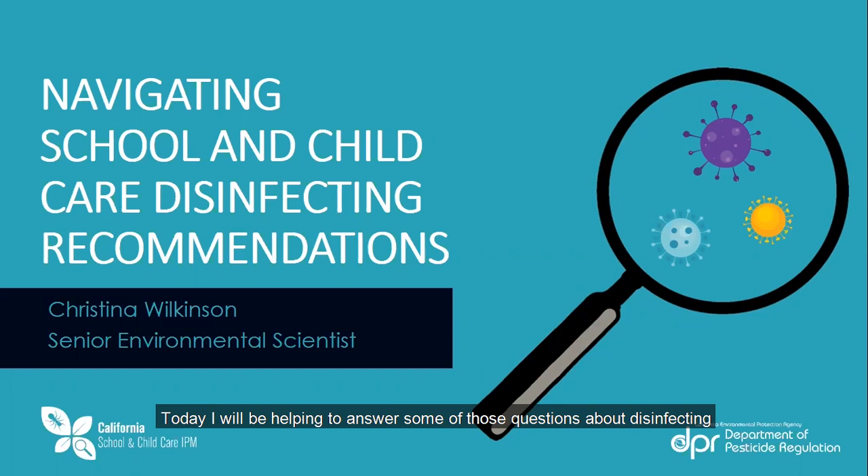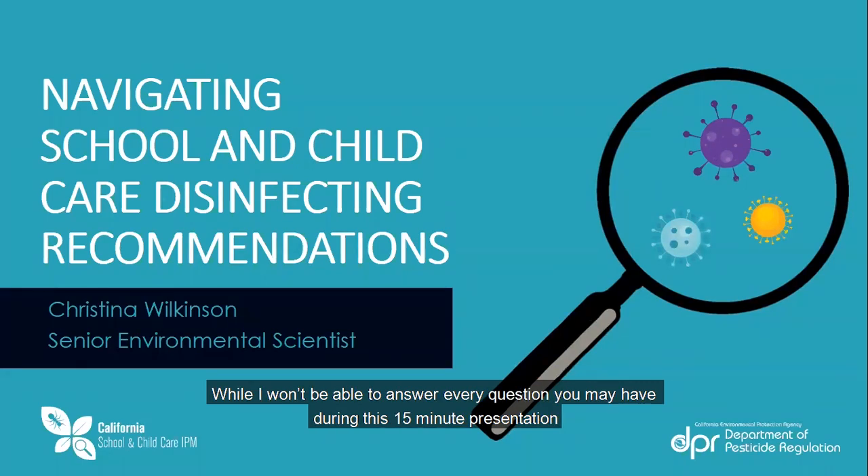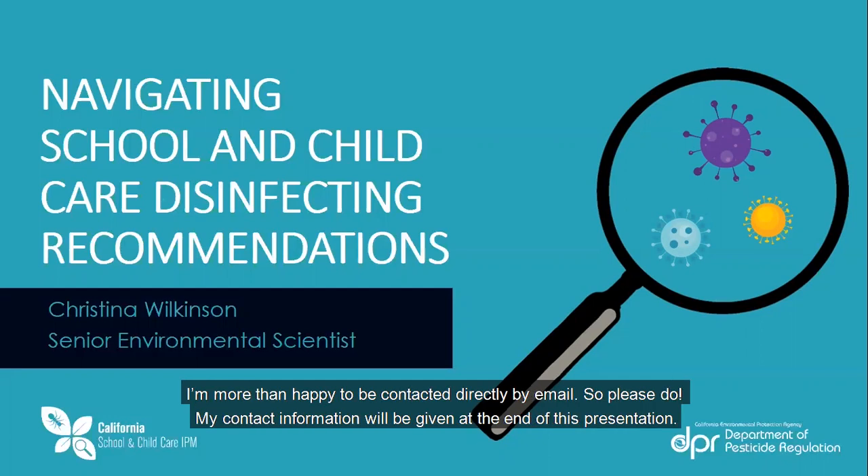Today, I will be helping to answer some of those questions about disinfecting that have come up frequently as school and child care programs are navigating the many guidance documents out there. While I won't be able to answer every question you may have during this 15-minute presentation, I'm more than happy to be contacted directly by email. My contact information will be given at the end of this presentation.